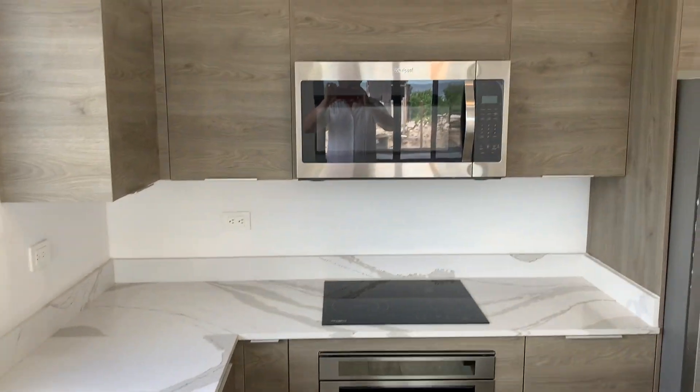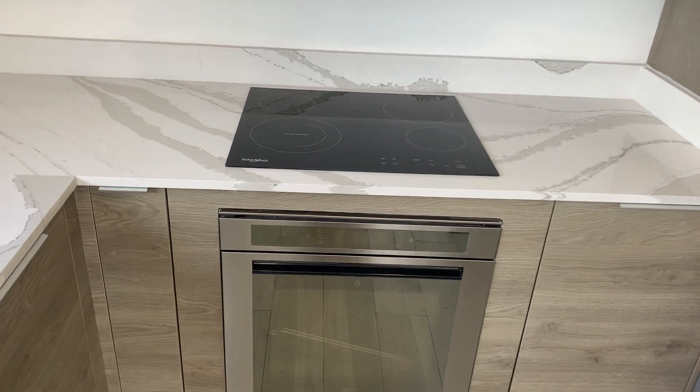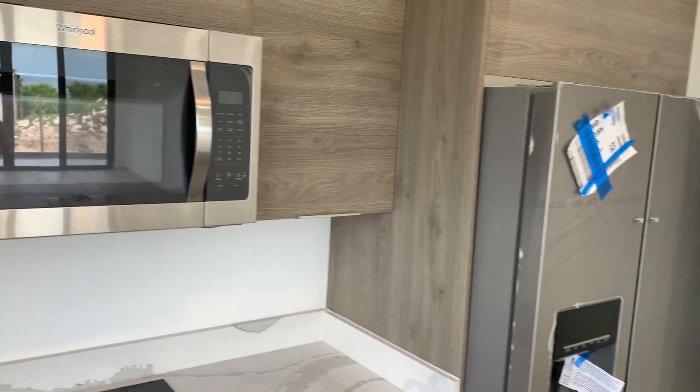This is our model show suite. We have an oven here, along with appliances including an electric cooktop, over-the-range microwave, and a gorgeous fridge.